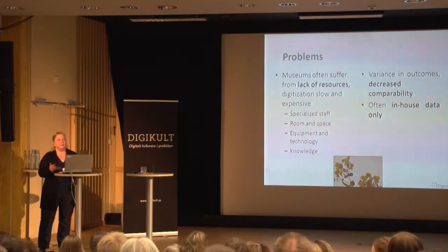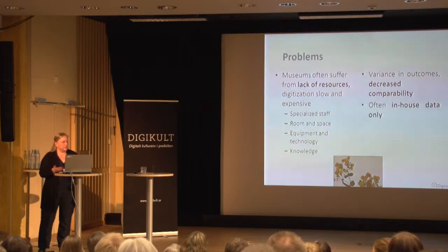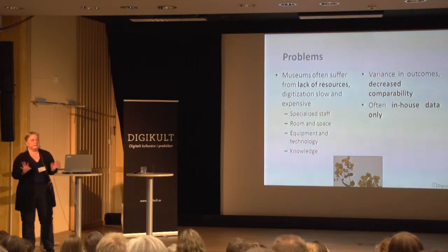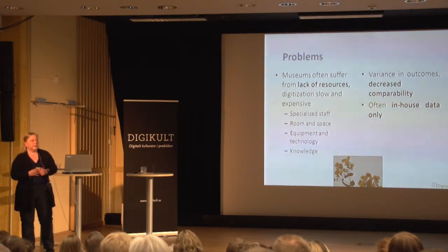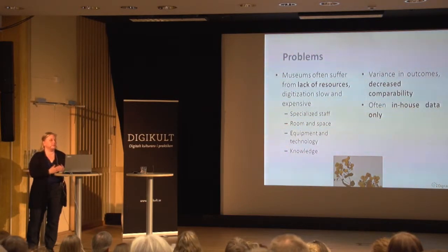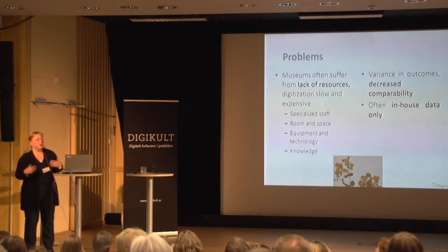In the world we have billions of specimens, and at the speed we are doing digitization at the moment it would take thousands of years to finish. One problem is that when someone does digitization, they think they'll just scan it and put the outcomes in Excel — which is not the best approach. From a scientific point of view it decreases the comparability of the data. Even now, museums often provide only in-house data and don't necessarily make it openly available.